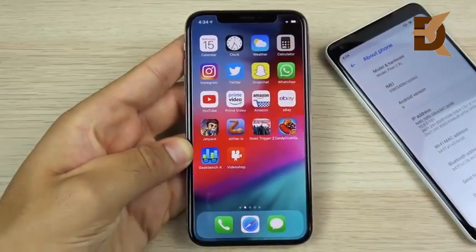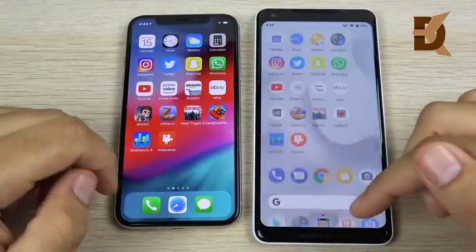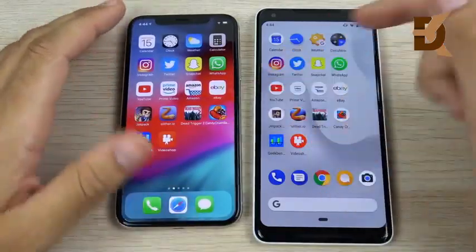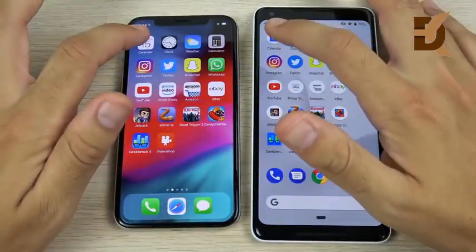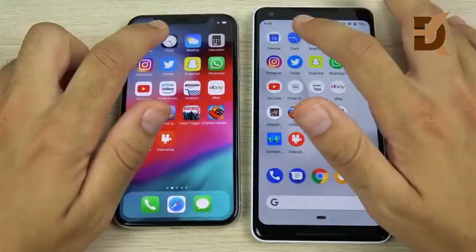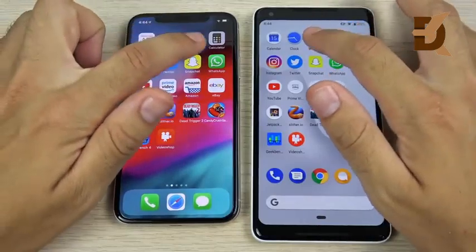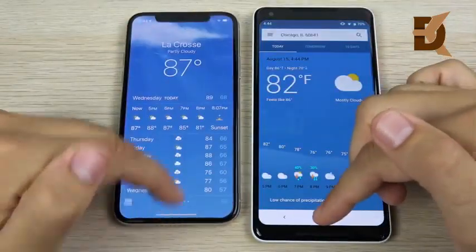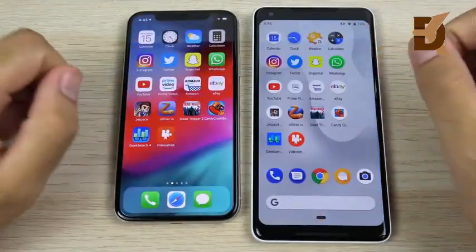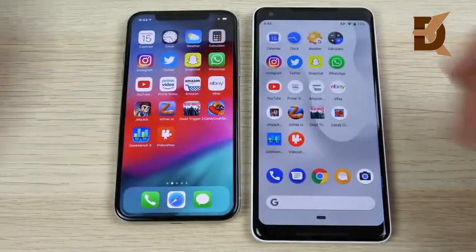We've arrived at the application portion of the speed test between iOS 12 and Android 9 Pie, with all apps closed on both devices. Starting with the calendar — iOS for the win. Clock — iOS again. Weather — iOS again. Calculator — iOS one more time. Take a look at how similar those animations are.